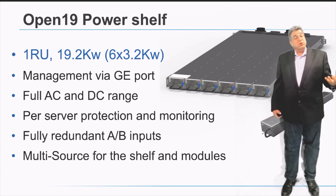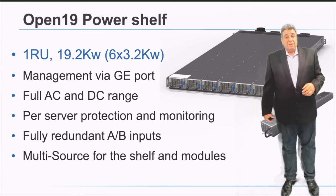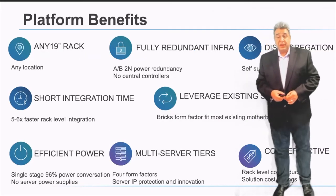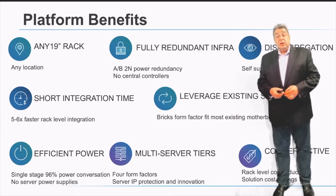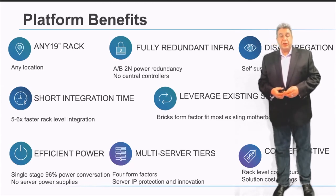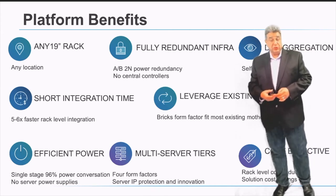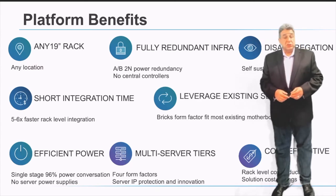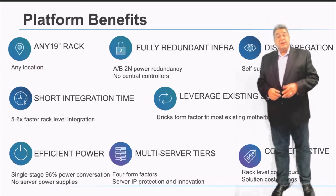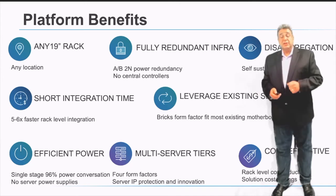The power shelves have 12 power modules and are available now. Summarizing the Open19 platform benefits: it fits into any 19-inch rack, is fully redundant with full disaggregation, has very short integration time, and leverages existing industry servers. It is one of the most power-efficient and cost-effective integration solutions in the industry today, supporting multiple server tiers and server sizes.